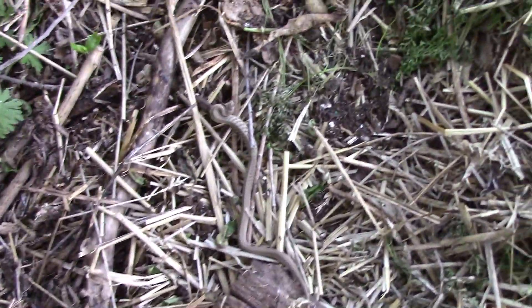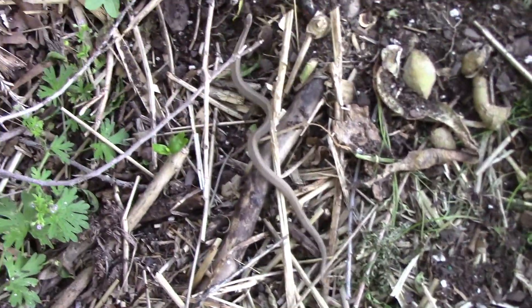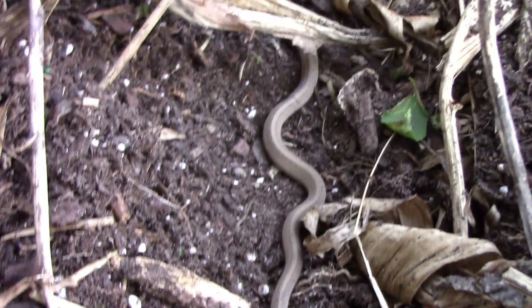Like garter snakes and water snakes, Dekay's brown snakes give birth to live young rather than lay eggs.